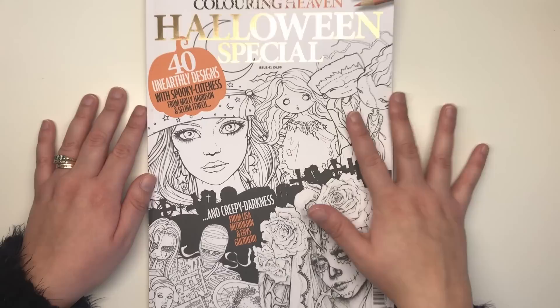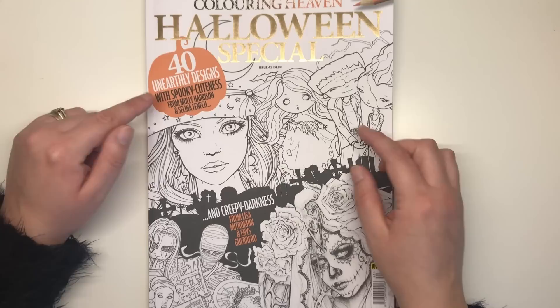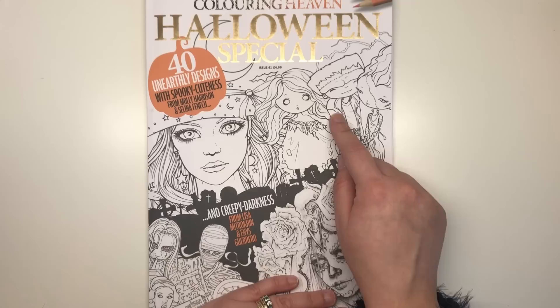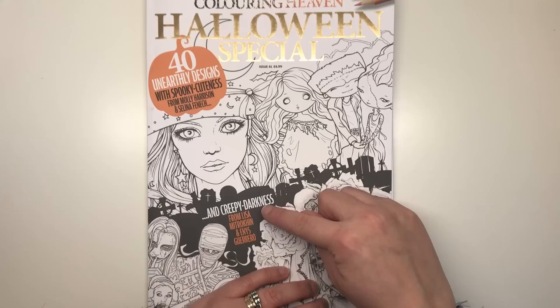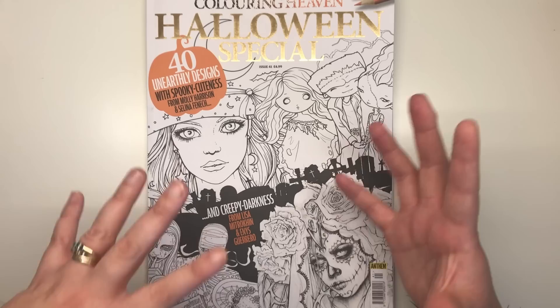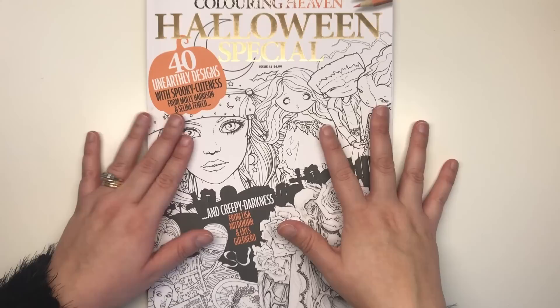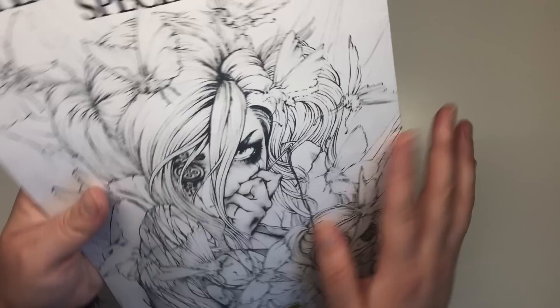Usually in Colouring Heaven we have one or maybe two artists featured per edition. This particular one has four different artists split into two categories, with 40 unearthly designs altogether. The first two illustrators, Molly Harrison and Selina Fenwick, cover 'Spooky Cuteness' — cute and scary, not gory. Then we've got 'Creepy Darkness' from Lisa Mitrokin and Ennis Guerrero, which is the more macabre side of Halloween. Jenny, the creative director, has really tried to put something in here for everyone.